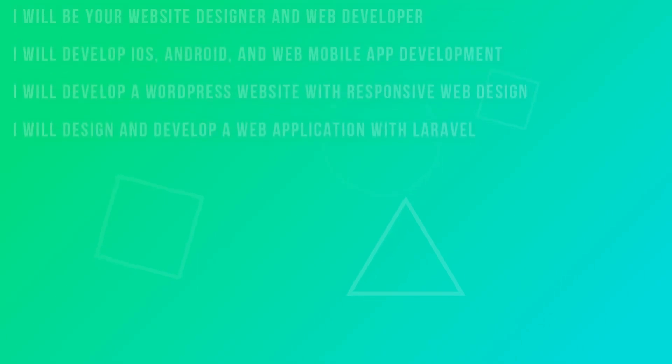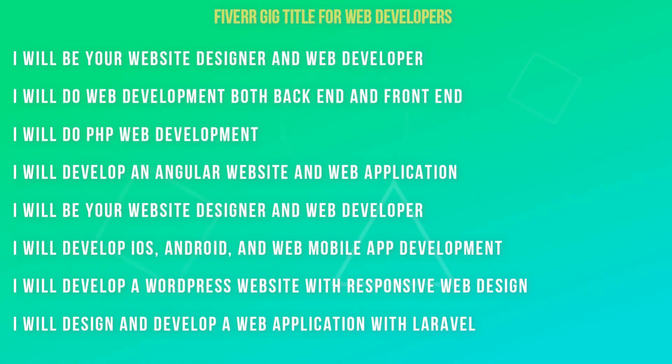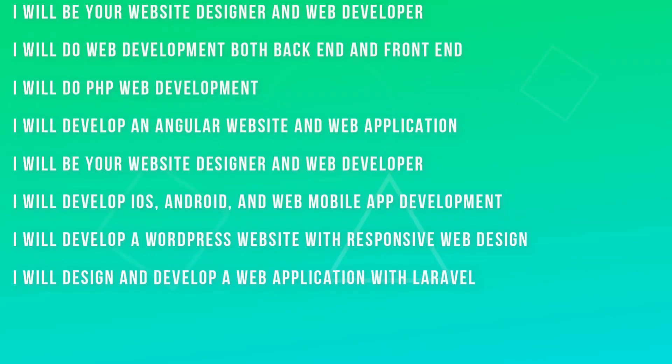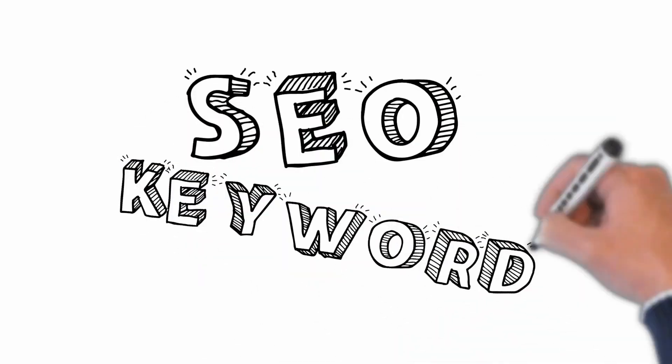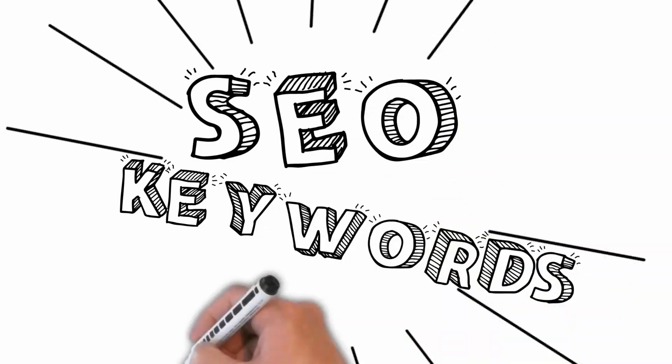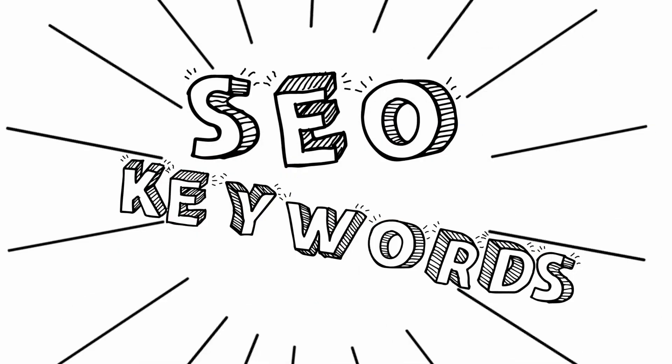Thirdly, create an appealing title. Fiverr recommends that you create your initial gig title using the keywords that you want people to find you with. In order to figure out the competition for each keyword, pay attention to the number of gigs available for that particular service. The lesser the number of gigs, the easier it will be for you to rank your gig on the first page.